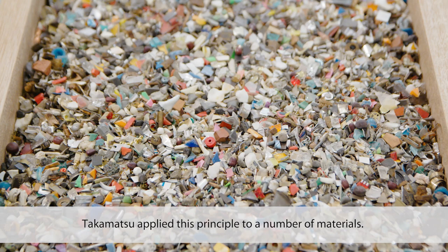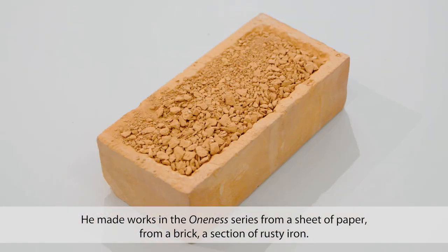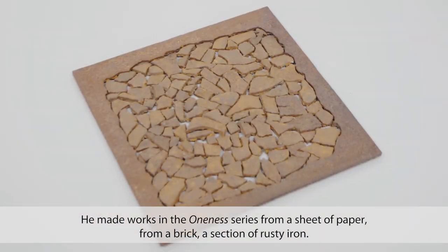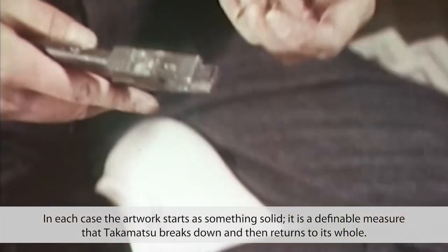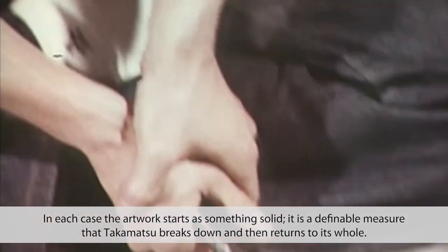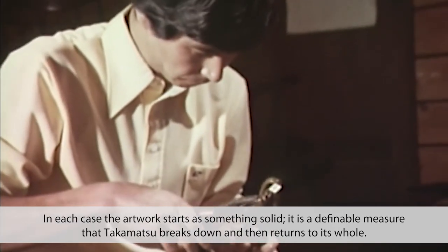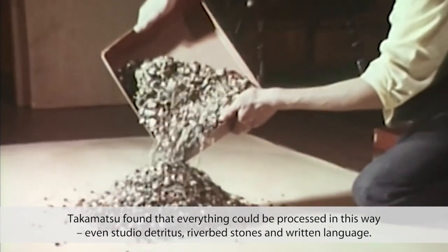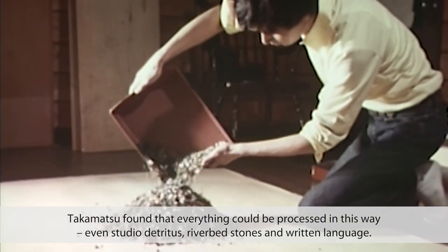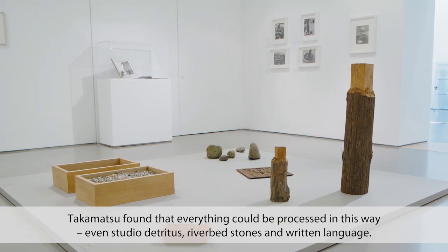Takamatsu used the same principle with a number of materials. He made works in the Oneness series from a sheet of paper, from a brick, a section of rusty iron. In each case, the artwork starts as something solid — a definable measure that Takamatsu breaks down and then returns to its whole. Takamatsu found that everything could be processed in this way, even studio detritus, riverbed stones, and written language.